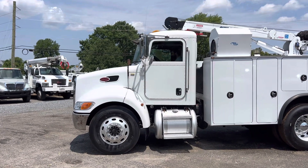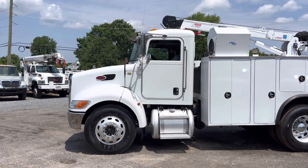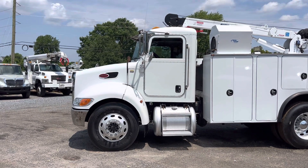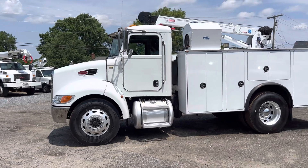Sounds great, you can hear that now. It has an automatic transmission and an aluminum fuel tank on this side.